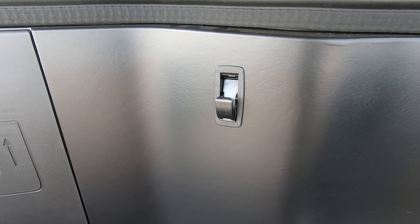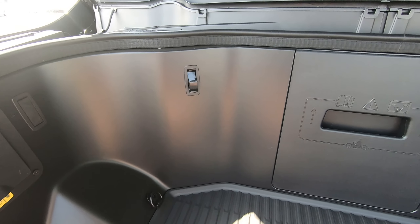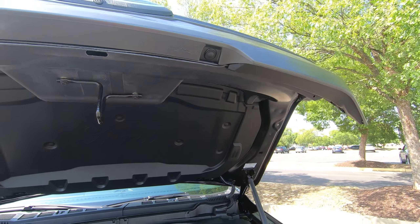You also get some tie-down ports here so you can secure your load, grocery hooks, and of course this will power right back down.